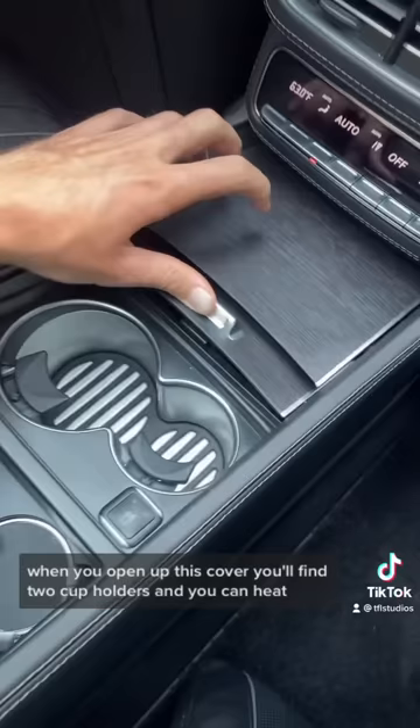When you open up this cubby, you'll find two cup holders, and you can heat and cool both cups. And finally, this right here is the wireless phone charger, so you can still see your phone while it's charging.